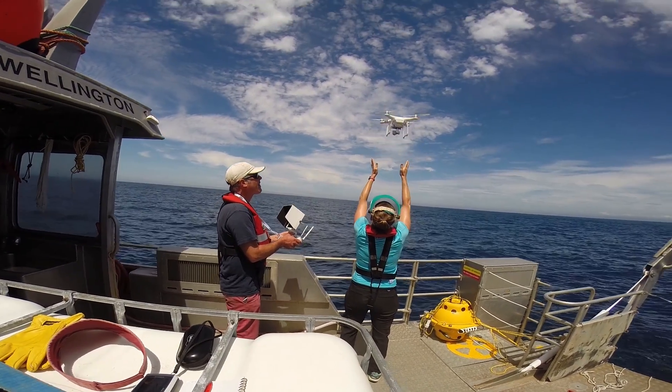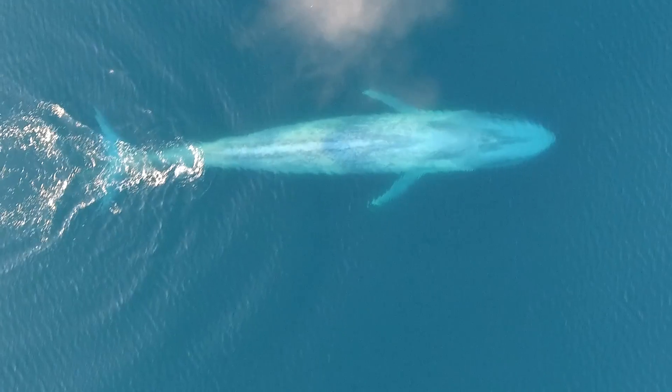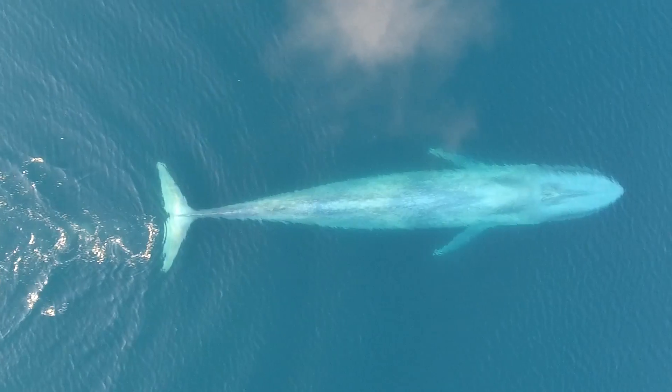The animals don't notice the drone above them, so it's a great way to film their behavior without disturbing it — unlike other aerial methods like a helicopter or a plane, which can't hover or makes a lot of noise.